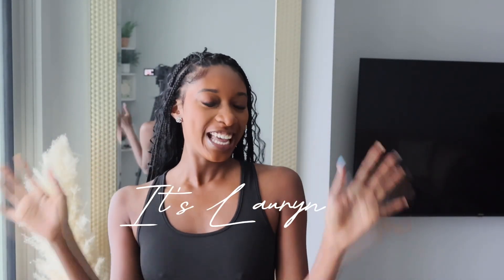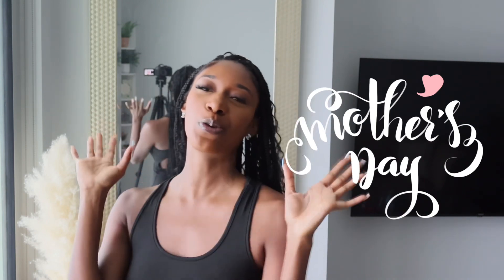Hi guys! Welcome back to My Chill! So today, of course, we are doing another Fashion Haul. But first, I just want to say Happy Mother's Day to all the wonderful mothers out there. And Happy Mother's Day to those who have maybe lost their mom — sending you all love. Happy Mother's Day to everyone.